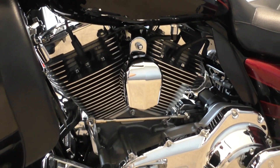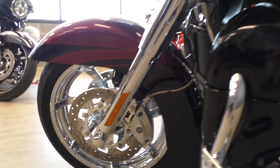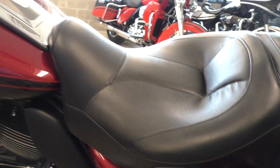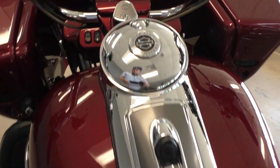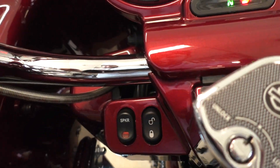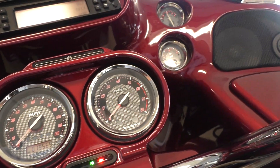It's got the heel-toe shifter. All the chrome looks good on this motorcycle. There's your heated seat controls. Factory security, ABS brakes, push-button locking luggage, and nineteen thousand five hundred and sixty-nine miles.